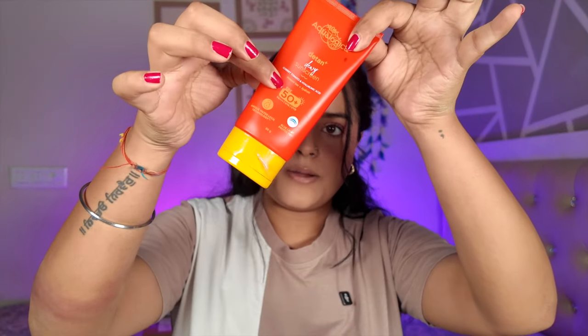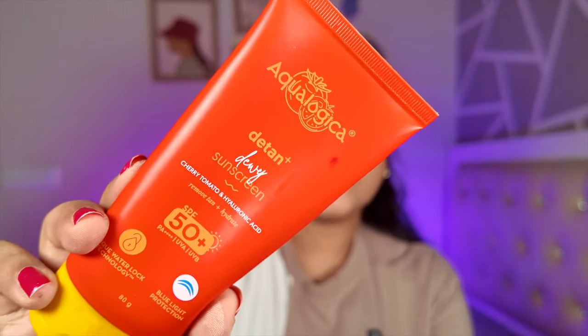Another sunscreen I have — borrowed from my mom's vanity — is the Aqualogica De-Tan Dewy Sunscreen. The larger tube is around 600 rupees, but the smaller 50g tube is under 500 rupees. All Aqualogica sunscreens are very good, but this red one is our favorite. It contains hyaluronic acid, so it provides sun protection while also hydrating your skin. A really good option.